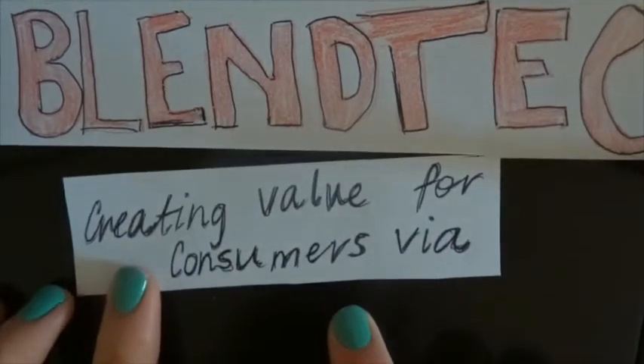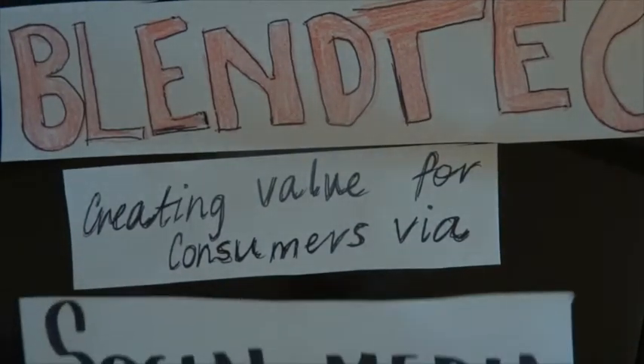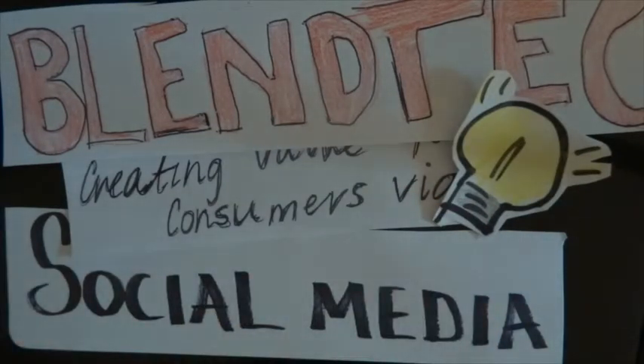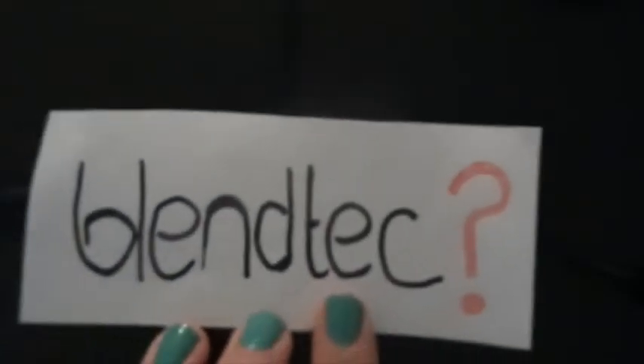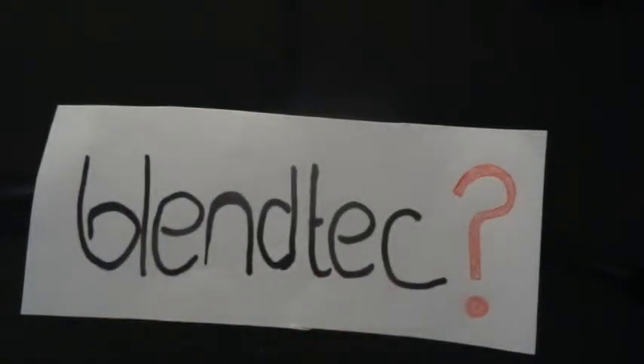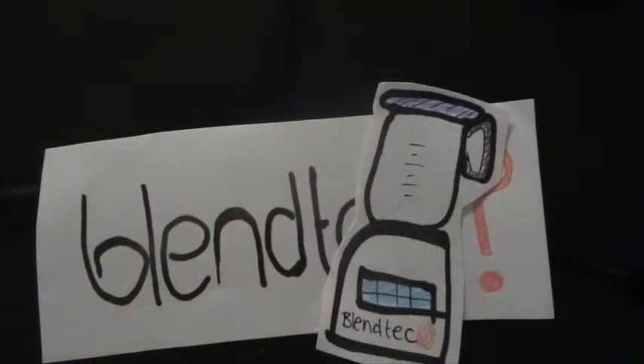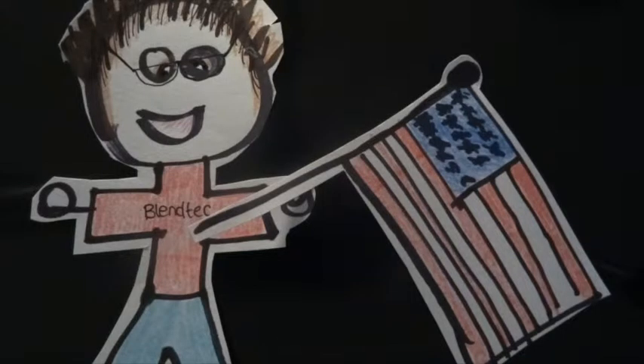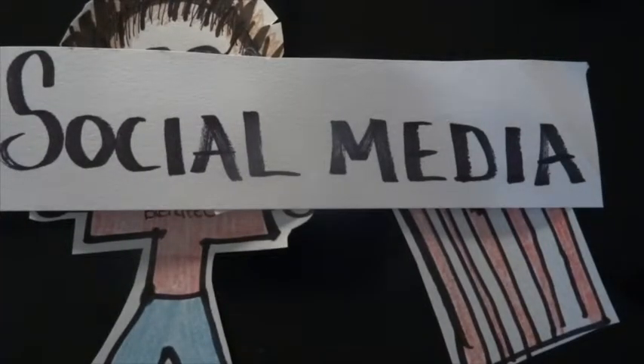How does Blendtec create value for its consumers via social media? So what is Blendtec? They are a company that sells a high-tech range of blenders, established in the US in the 1970s. They have made a name for themselves through their utilisation of social media in their marketing techniques.